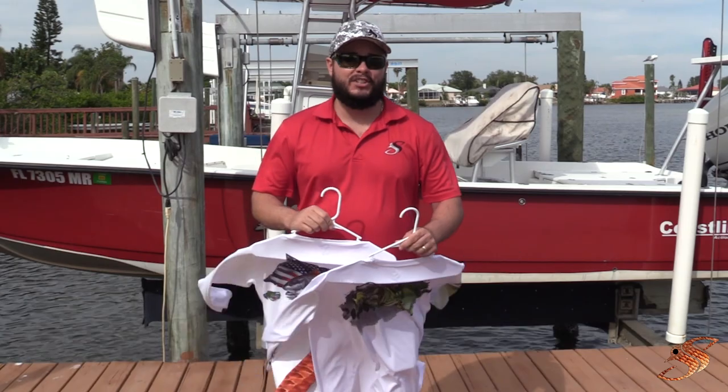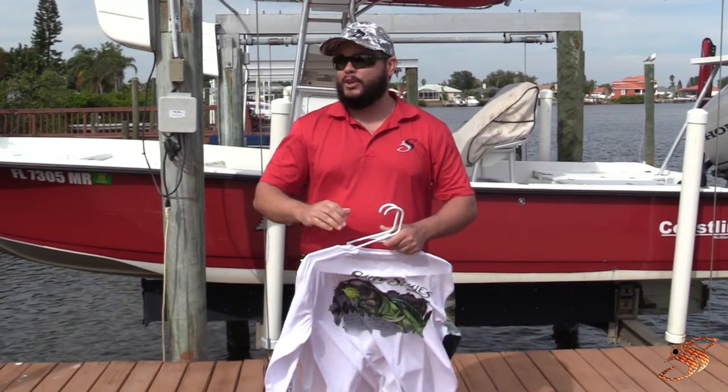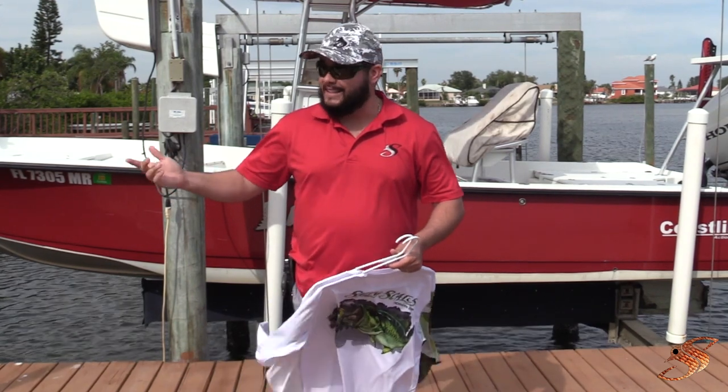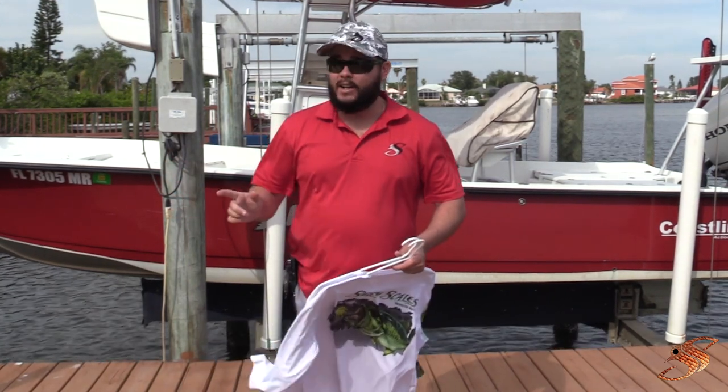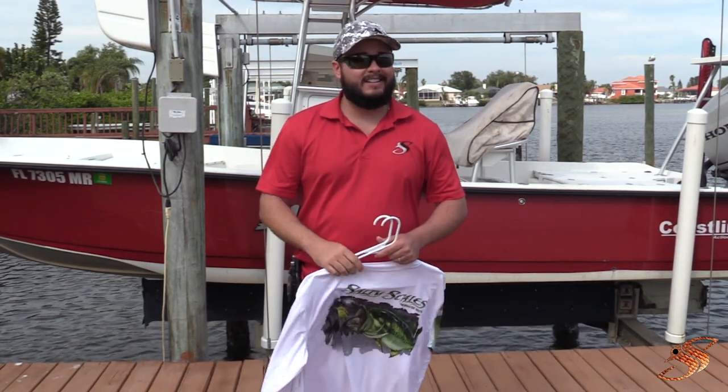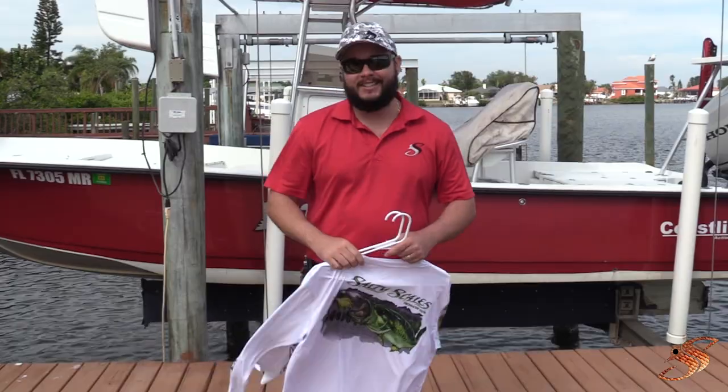Make a video using our shirt and send it to us — who knows, maybe we'll send you a free gift. I hope you enjoyed this whole list. Let your spouses know; maybe you'll get one of these items under the tree — I'm telling you, any one of them you'll be very happy to have. Give a thumbs up, comment below, share, and until next time we'll see you on the water.